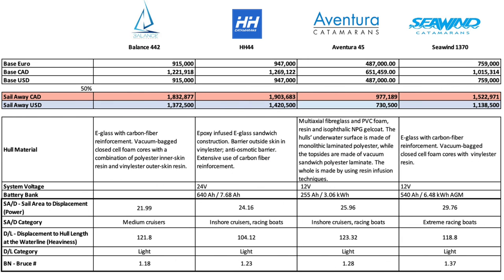Moving to hull construction: the Seawind has e-glass with carbon fiber reinforcement, vacuum bag, closed cell foam cores with vinyl ester resin — a nice hull for a vessel of this price point. The Balance has e-glass, carbon fiber reinforcement, vacuum bag, closed cell foam cores, but a combination of polyester inner skin and vinyl ester outer — so the Seawind has it over the Balance. The HH uses epoxy-infused e-glass sandwich construction, vinyl ester barrier outside skin, anti-osmotic barrier, with extensive use of carbon fiber reinforcement. Given the price, HH leads on construction, but value for the dollar? Seawind takes it by a long way.